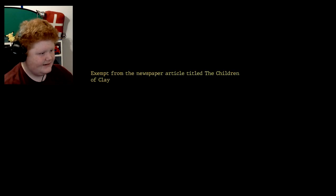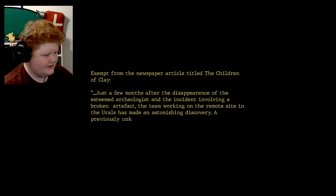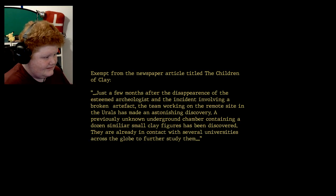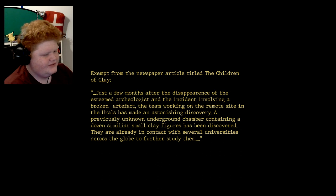From a newspaper article titled 'The Children of Clay': just a few months after the appearance of the esteemed archaeologist and the incident involving a broken artifact, the team working on the remote site in the Urals have made an astounding discovery. An unknown underground chamber containing a dozen small, similar small clay figures has been discovered. They are already in contact with several universities across the globe to further study them.